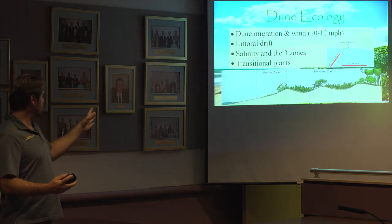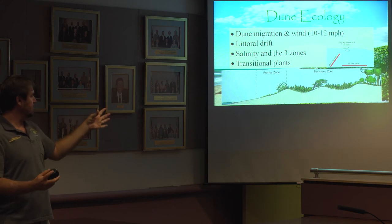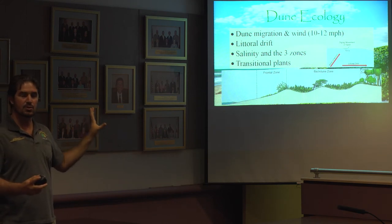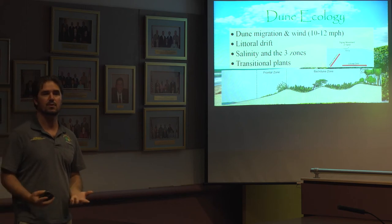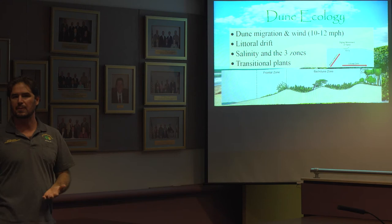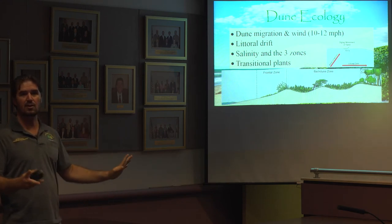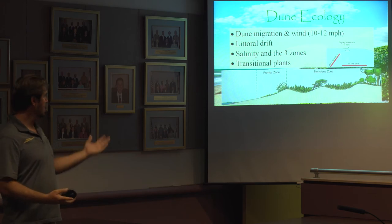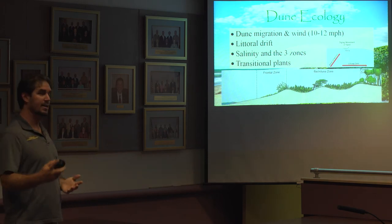The frontal zone is where you'll find your sea oats. The back dune zone is typically where you'll find your dune sunflower, and the fourth zone is where you'll find your sea grapes. There are a number of other plants that exist in those different zones as well — that list is very long and available on our website, as well as the NRCS and DEP websites linked at the end of the presentation.